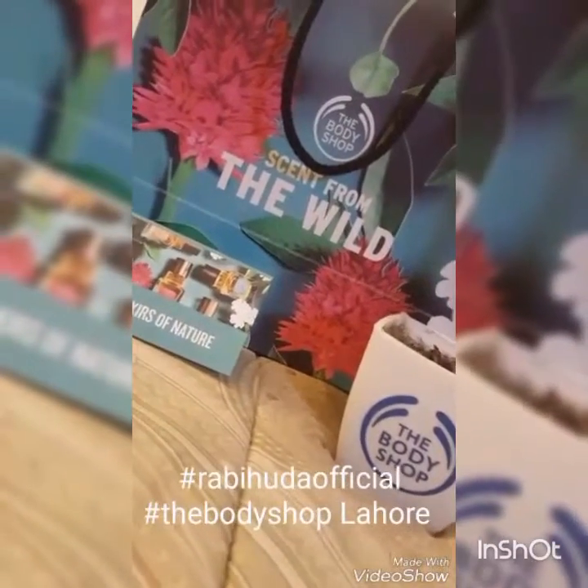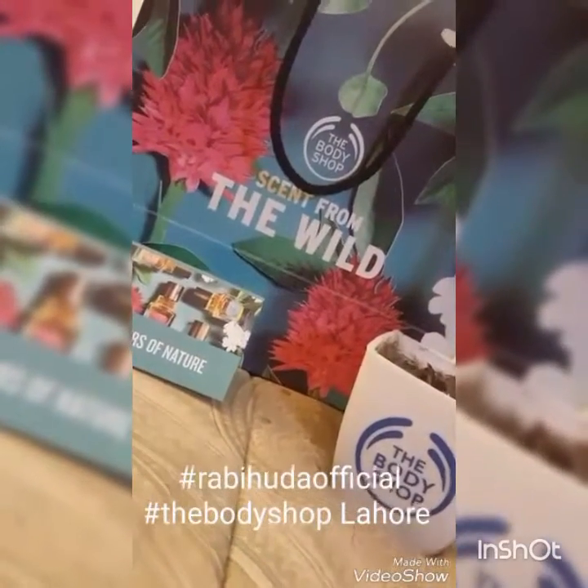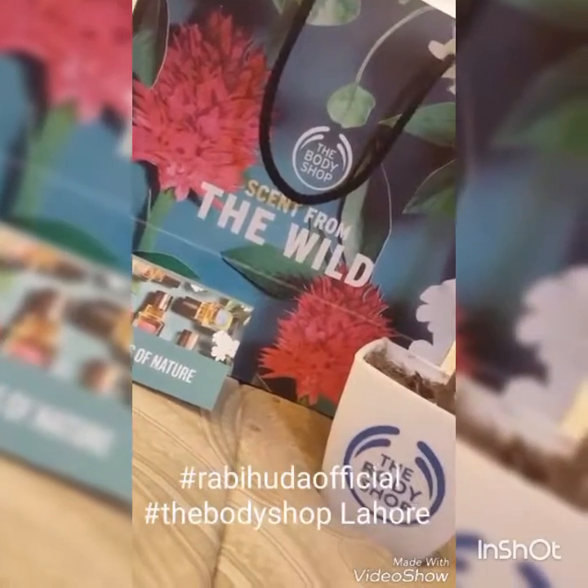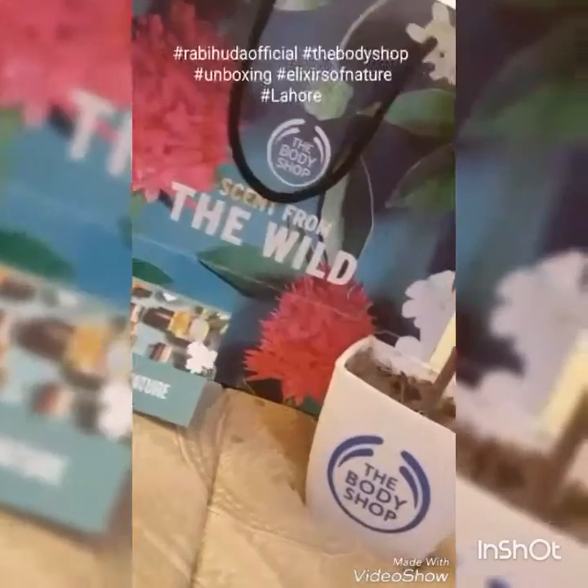Hey everyone, this is Ravi Huda and I'm going to be doing the unboxing of the gift hamper that I received from the Body Shop. I went on their launch — the launch of the Elixirs of Nature.